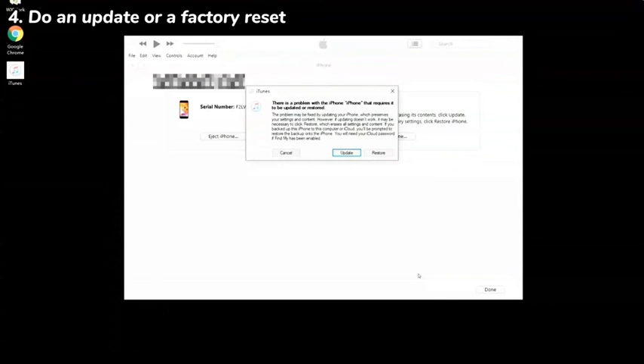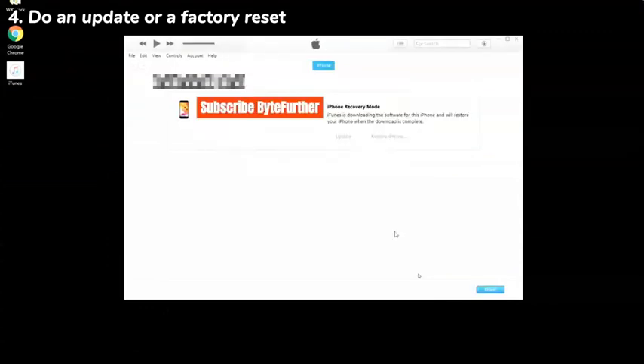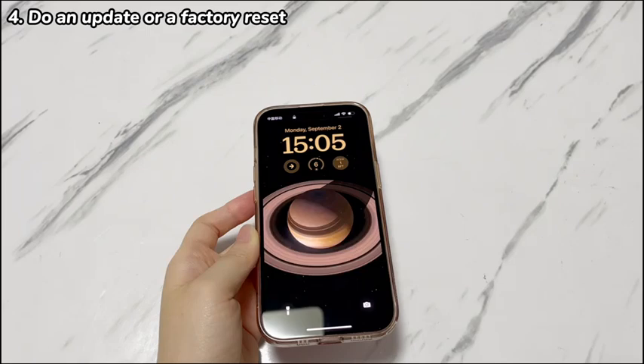You'll need to wait one to two hours, then see if your issue is fixed. If your iPhone 15 keeps showing the Apple logo but won't turn on, do these steps again and then click the Restore option to factory reset your device. Make sure you have backups before you perform the reset.